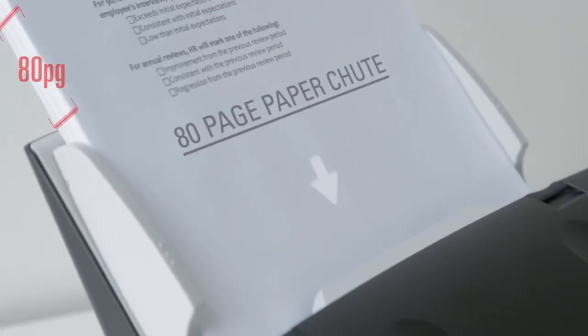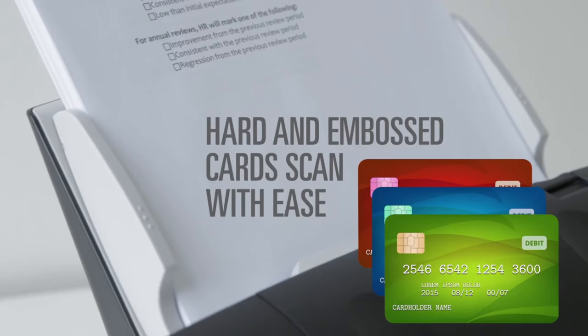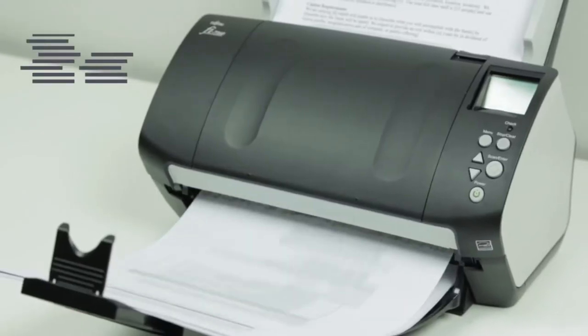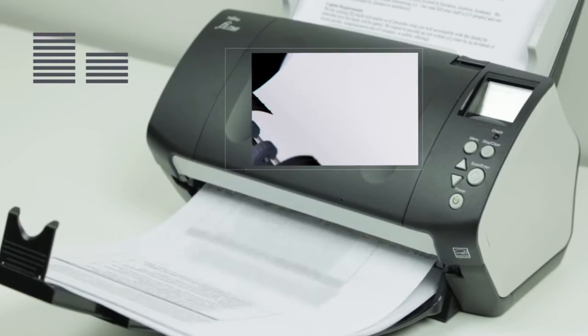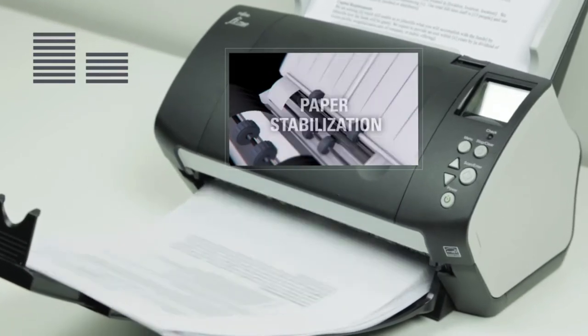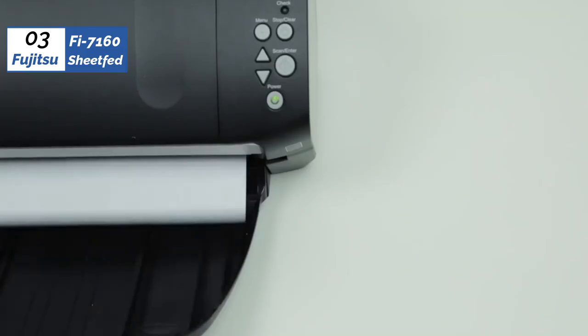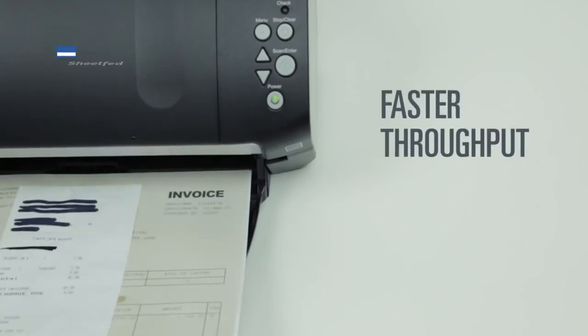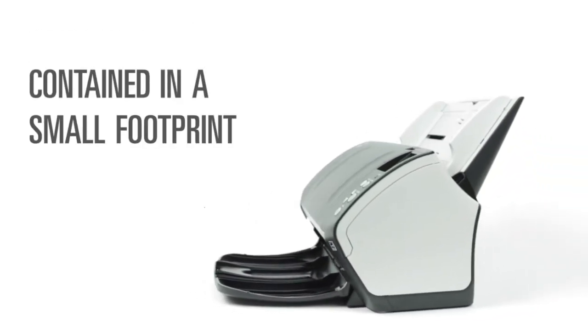Even with the quick performance, the scan quality is still high, and the software managing the resulting files is easy and intuitive. It also does reliable character recognition, cementing its place as the Ferrari of document scanners. The hardest part to swallow is the glaring price point. The fi-7160 is only worth the investment if you consistently have a sizable scanning workload, where time savings could offset the significant dent in your wallet.